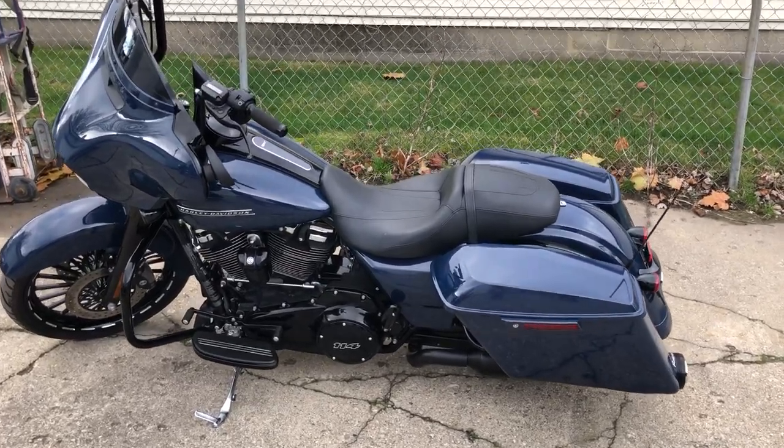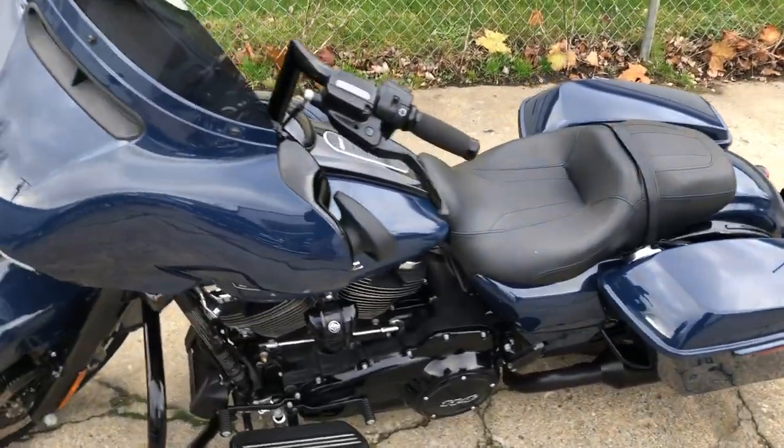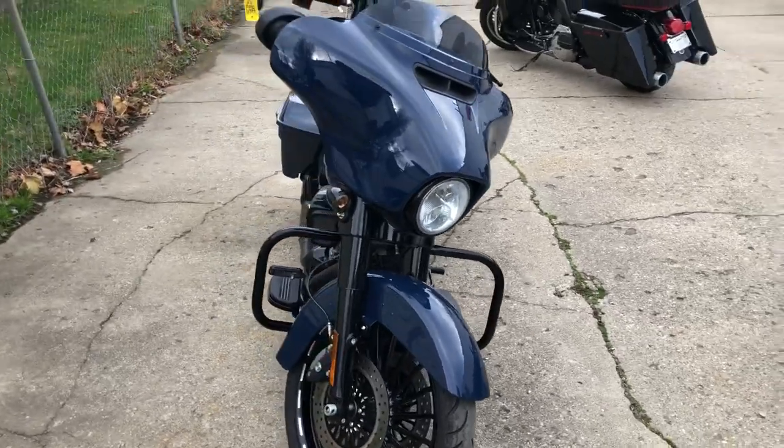Hey guys, Approval Power Sports here. Check this one out — we got a 2019 Street Glide Special in that hard-to-find color billiard blue. This one's only got three thousand nine hundred forty-eight miles on it.